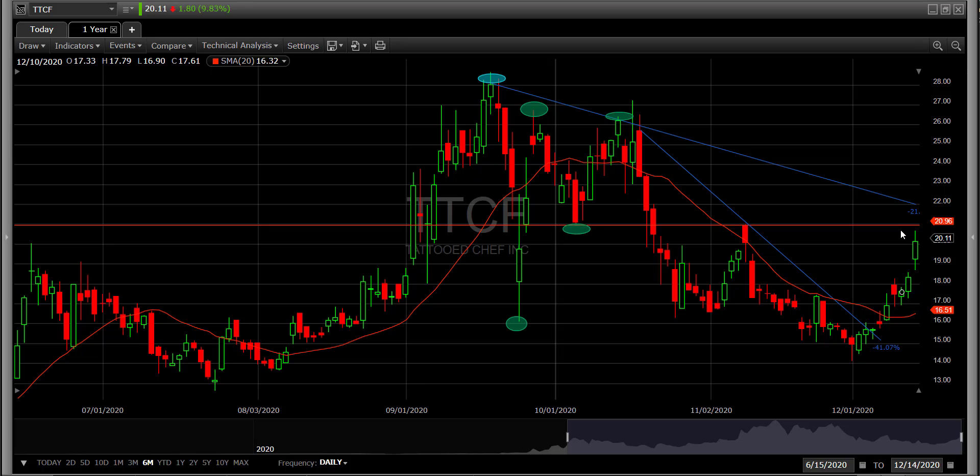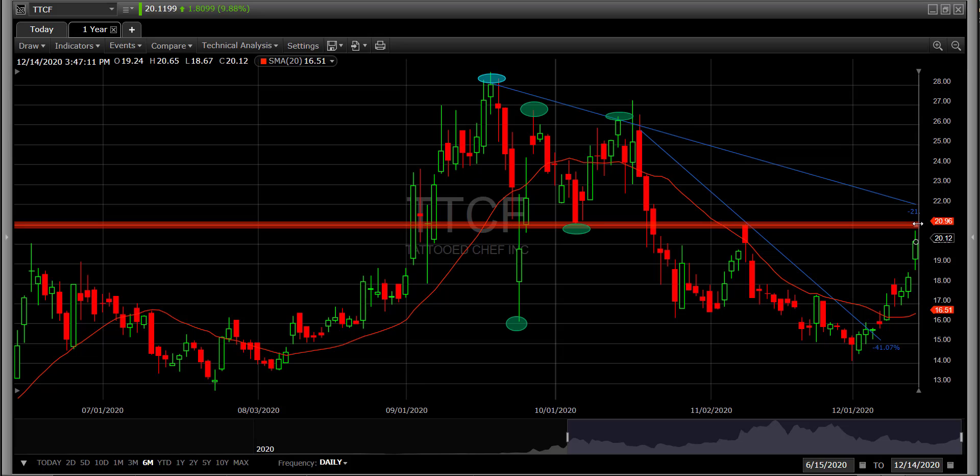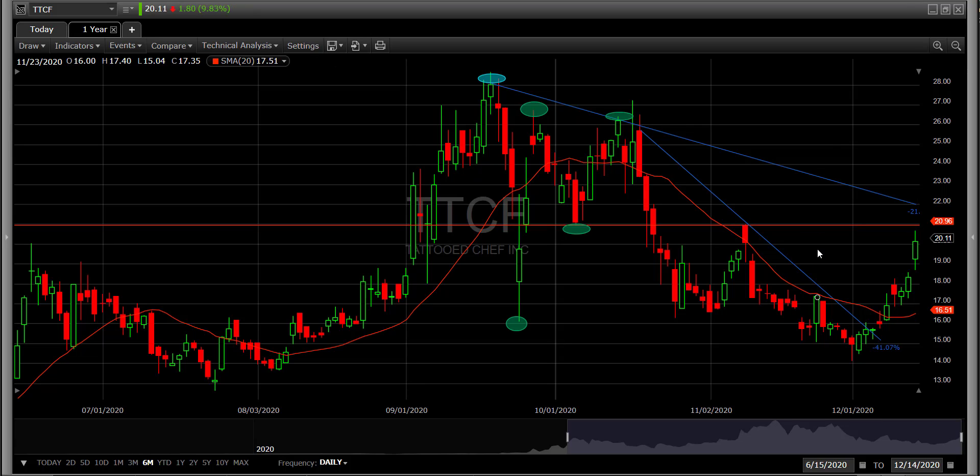We need to see how the stock reacts off that $21 level in the next couple of days — whether it blasts through and keeps moving up, in which case we're probably talking about moving back to the $25-$26 level, or if it reacts off of that resistance and comes back down. If it does, I'd look for it to come back down to the $18-$19 level, maybe form another pivot point, and take another run at $21. That's it — hope things are going well, I'll talk to you soon.